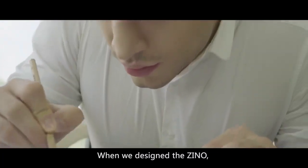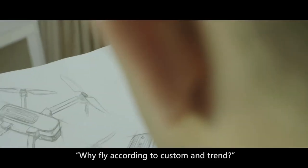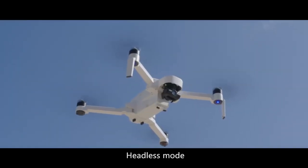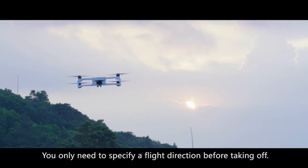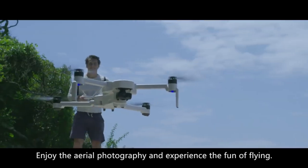When we designed the Xeno, we asked ourselves: why fly according to custom and trend? More ingenious design. Headless mode — you only need to specify a flight direction before taking off. Enjoy the aerial photography and experience the fun of flying.